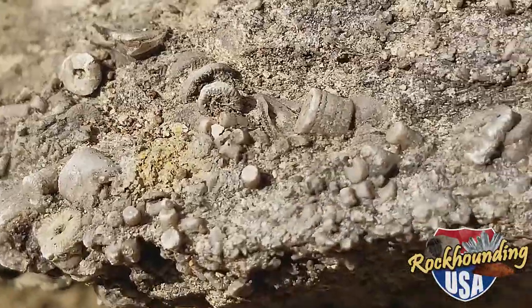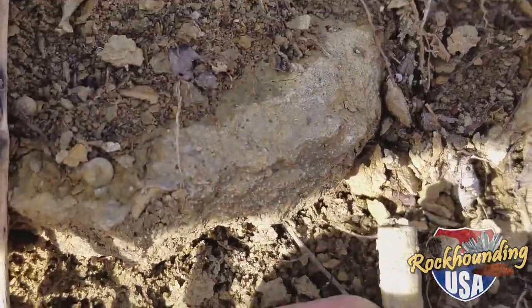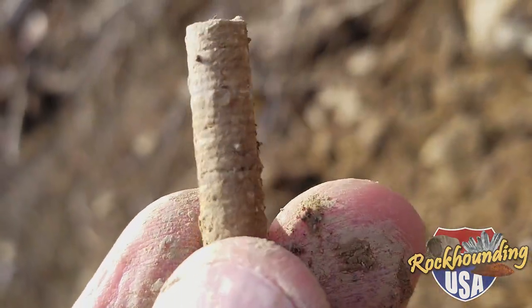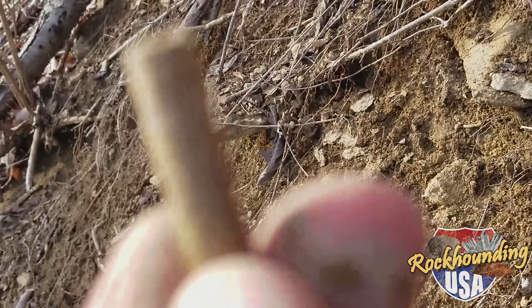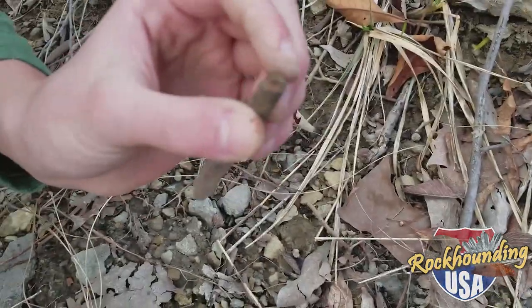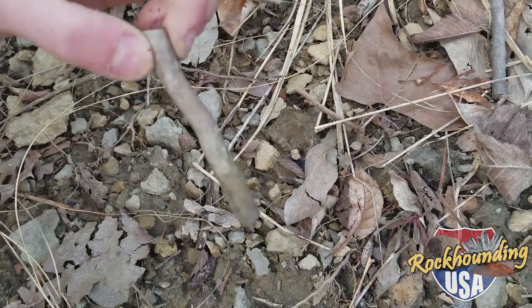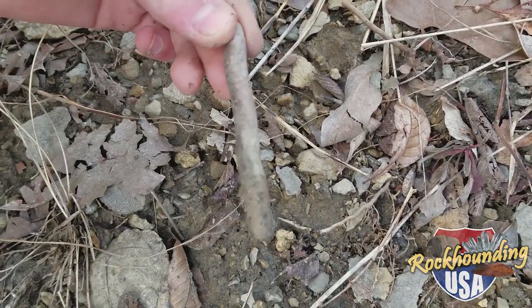Look at that death plate right there. Look at this nice little choice guy right here — not as big as a cigarette, but wow. Nice crinoid here. Here's one of those situations where your heart starts to beat fast and then you find this and it's not a crinoid, it's a stick. It looks like a crinoid laying there in the soil, so we call those stick-noids. Not a crinoid, just a stick. Your heart rate races for no reason. Another stick-noid pulled again.